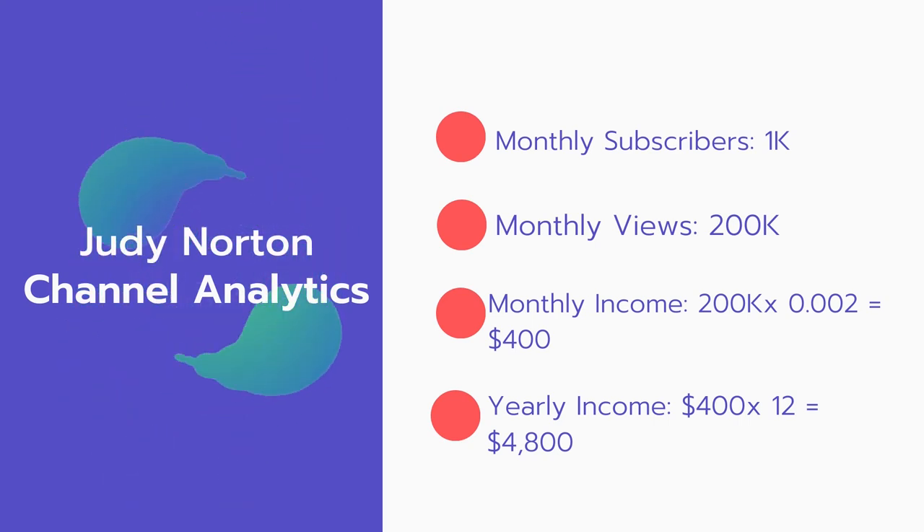Now for the income. The monthly income will be 200,000 views multiplied by 0.002, which equals $400 every month. And for the yearly income: $400 multiplied by 12 equals $4,800.